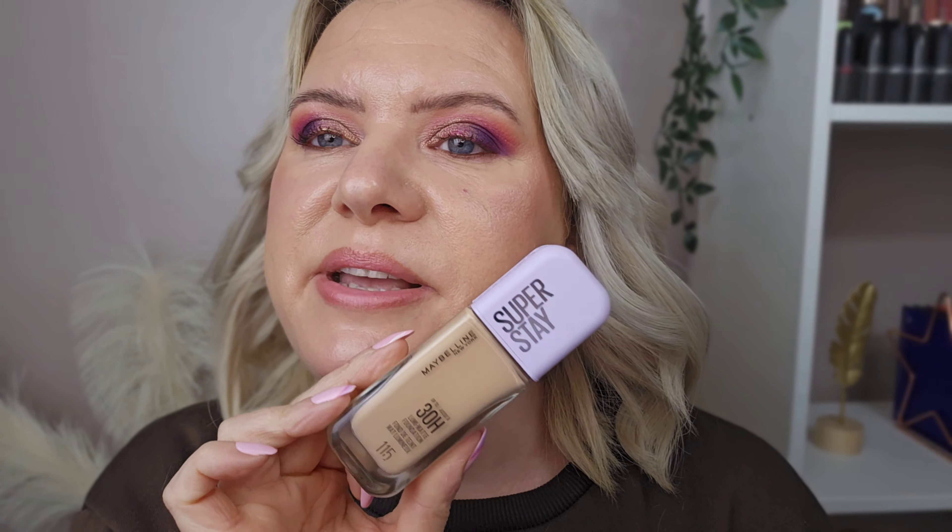I also picked up this foundation — quite new from Maybelline — the Super Stay 30 Hour Lumi Matte Foundation. Looking at it now, I'm not sure if I've picked up a bit too dark a shade, but we'll see. I'll pop this into some kind of review video soon. I've heard really good things about it and that was 10 pounds 39. The eye serum I didn't mention was 16.99.